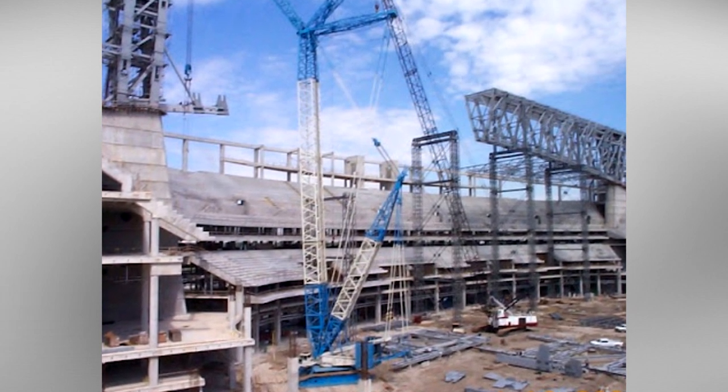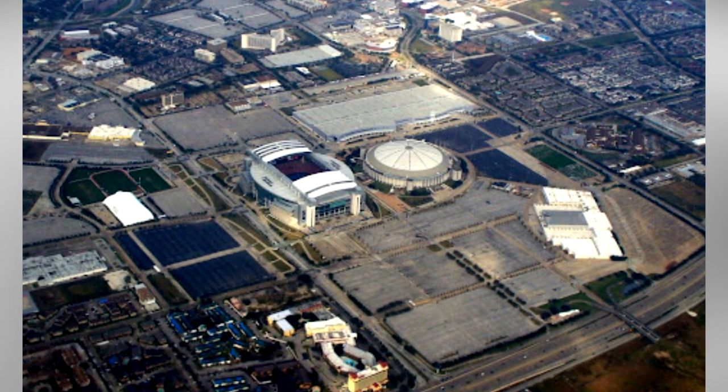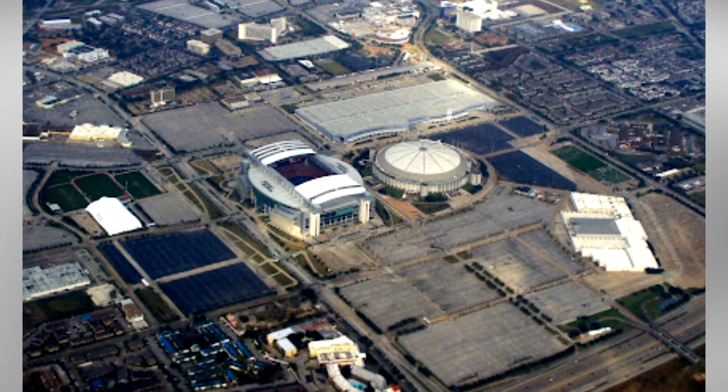The stadium's goal was to have the intimate feeling that mimicked the Astrodome, but also allowing for the roof to be open on pleasant Houston fall and winter days.